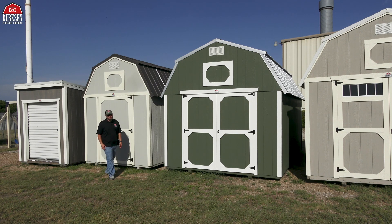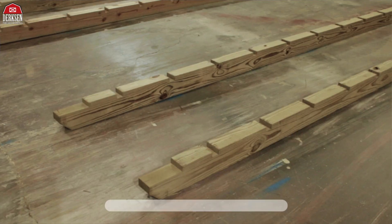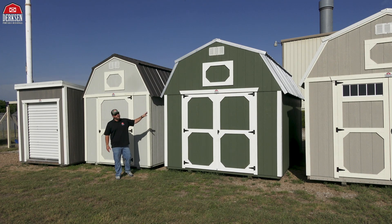Dirksen's Best Value Wood Lofted Barns come in at a great price, but we don't skimp on the quality. You still get those 4x6 pressure treated skids that are notched out so the 2x4 pressure treated joists can sit nice and snug, giving our barns a nice sturdy foundation.